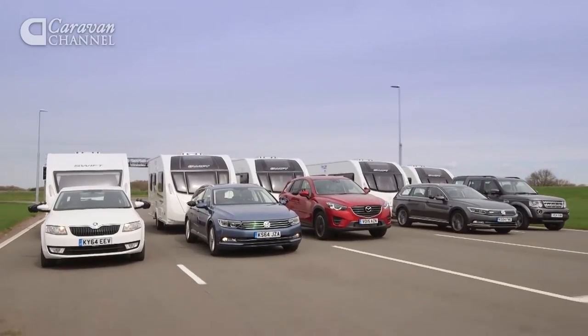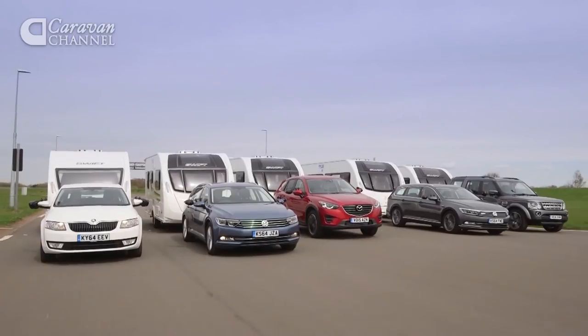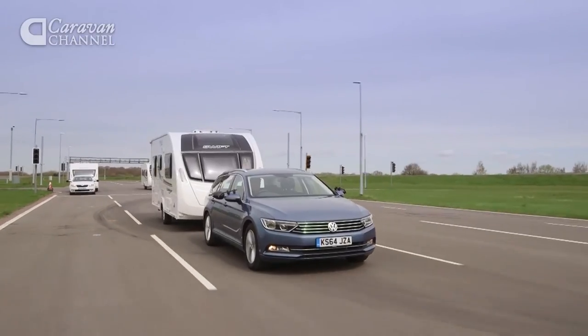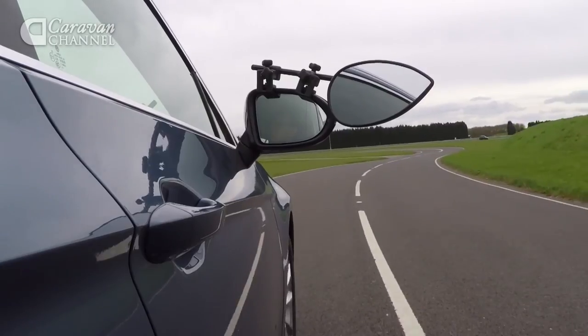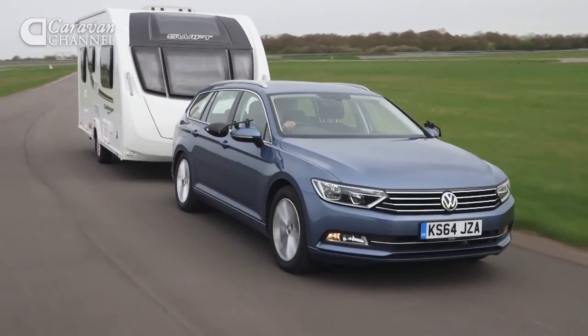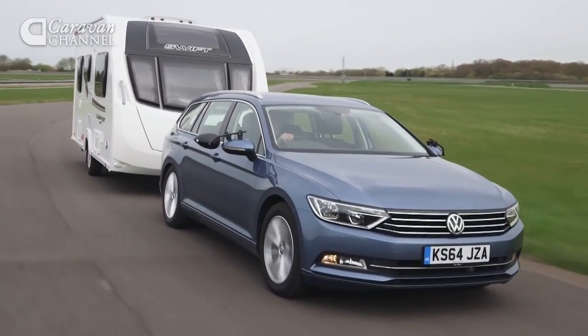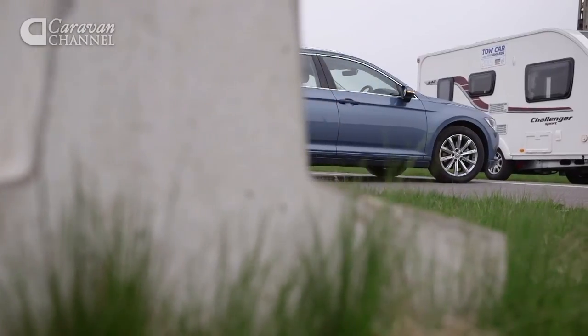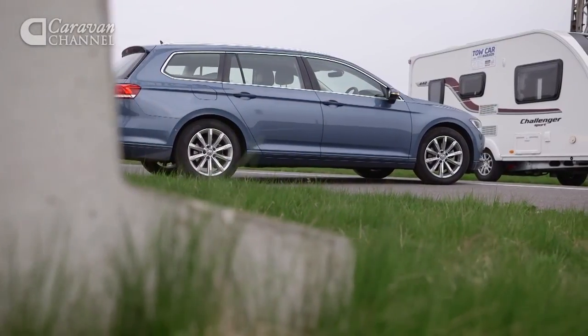There were many worthy winners, but there can only be one overall champion — and that car is the Volkswagen Passat. Our judges were unanimous in naming the Passat Estate their favourite. Of the two VWs to win awards, it's the 150 PS car which is our pick. It's not as powerful as the 4Motion, but it's better value for money and will cost less to run. It still has plenty of pulling power for towing a mid-sized tourer, and at speed the car is absolutely rock solid.